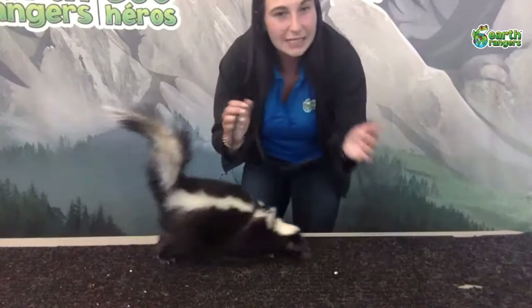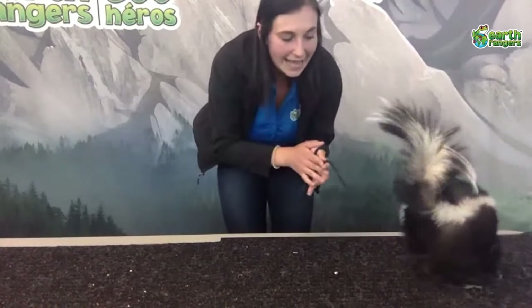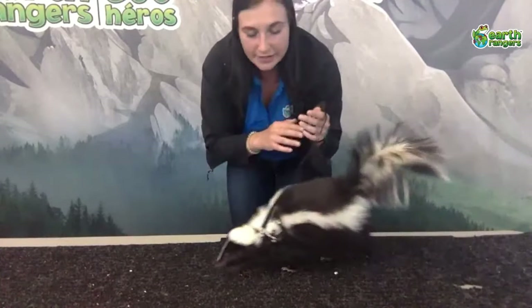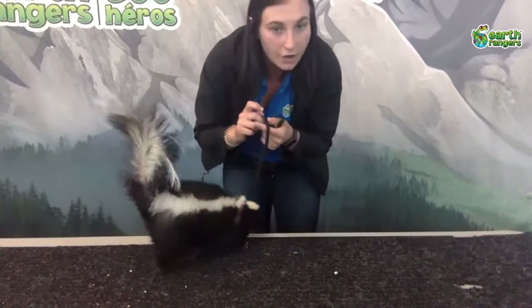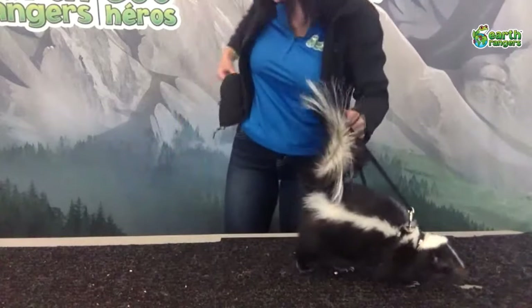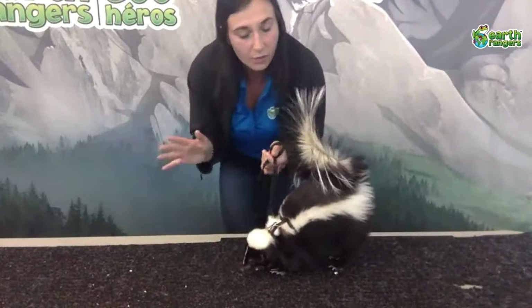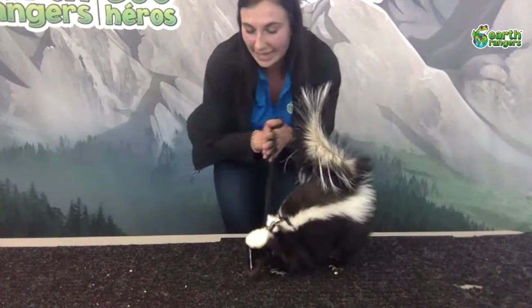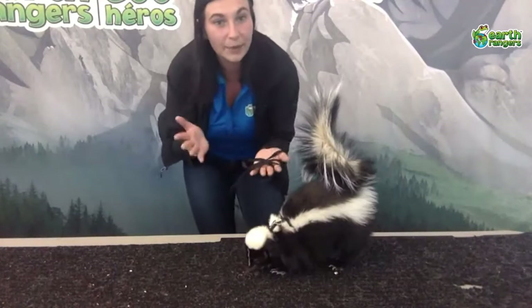This spray will not permanently harm whoever gets it, but it is very uncomfortable because it smells very bad. Since it is waxy it is very hard to wash off, and if you or a predator gets it in their eyes it can actually sting — it won't cause lasting damage, but you definitely don't want that to happen. Skunks really don't want to spray you most of the time.